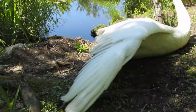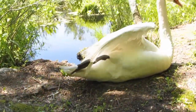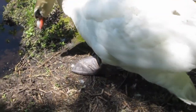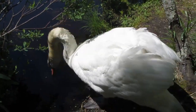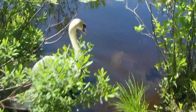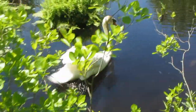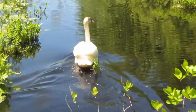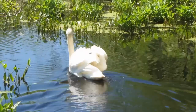Look at that big wing. Wow. Look at the size of his feet! Guess he's had enough of me. Bye-bye swan.